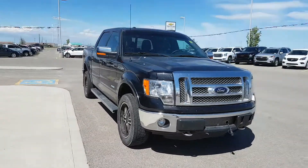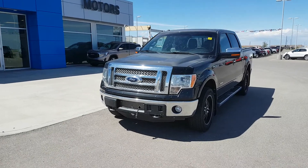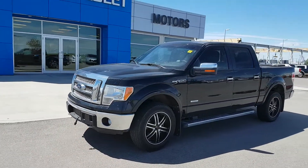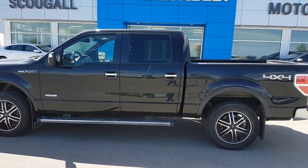It features a fully loaded black leather interior, steering wheel controls, cruise control, dual-zone climate control, heated steering wheel, heated and vented front seats, Sirius XM radio, and plenty of other options. This great looking Ford is listed for just $26,900.